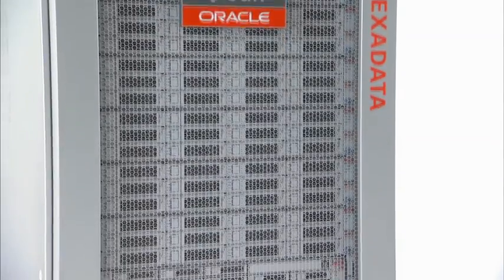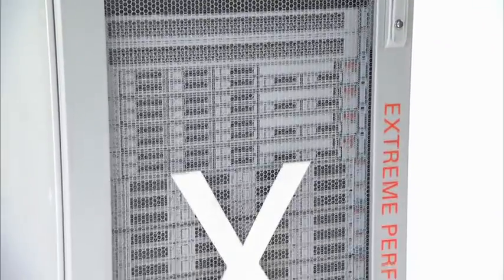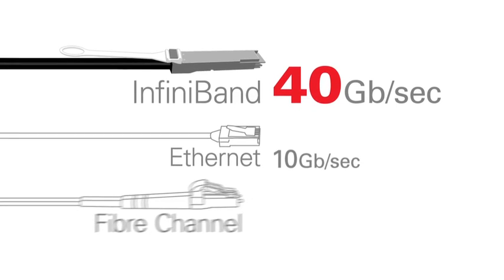Given the immense data bandwidth of Exadata, we needed equally high bandwidth connectivity to tie together storage and database servers. We chose an InfiniBand network, which at 40 gigabits a second is much faster than competing technology.